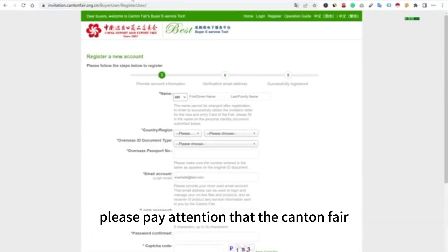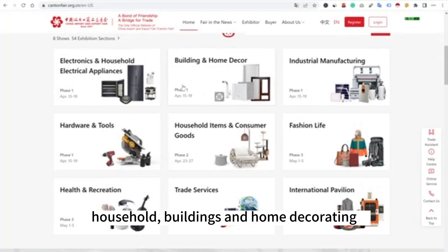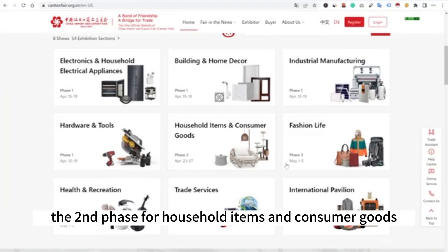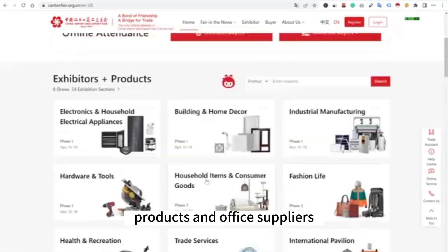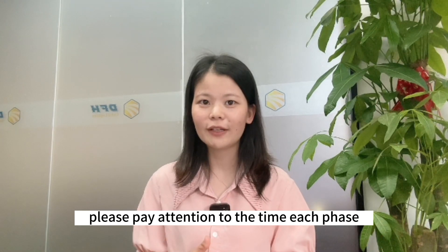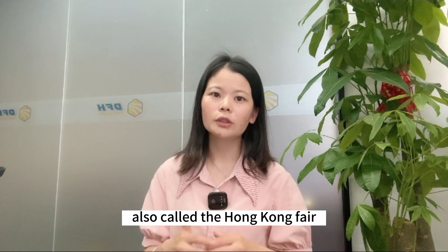Please pay attention that the Canton Fair is split into three phases. The first phase is for electronics, household buildings, home decorating, industrial manufacturing, and hardware and tools. The second phase is for household items and consumer goods. The third phase contains textiles such as garments, shoes, hair products, recreation products, and office supplies. When you register, please pay attention to the timing of each phase so you know when to come to China and make the right plan.